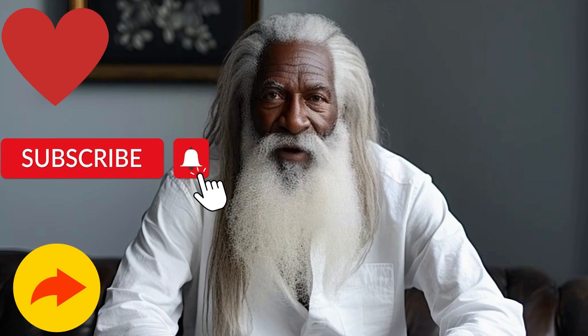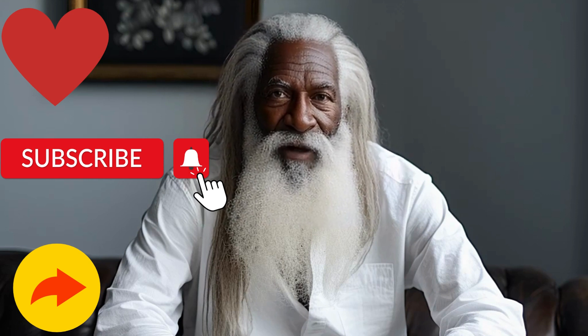If you found this video helpful, like, subscribe, and share for more valuable content on living a healthy and pain-free life. Comment below what type of videos you would like to see from me next. Lastly, don't forget to purchase my new ebook, Natural Remedies for Enhancing Sexual Health: 16 Effective Solutions, out now on Amazon Kindle. The link will be in the description box. Thank you for joining us, and I will see you all in the next video. Cheers to a pain-free life.